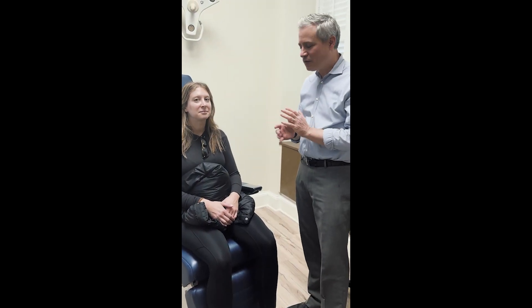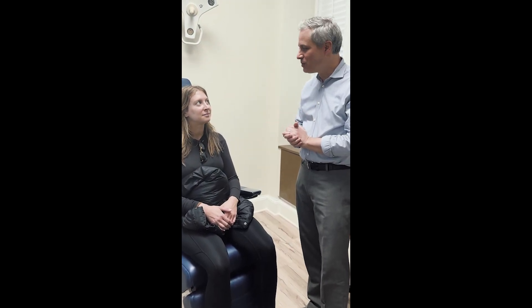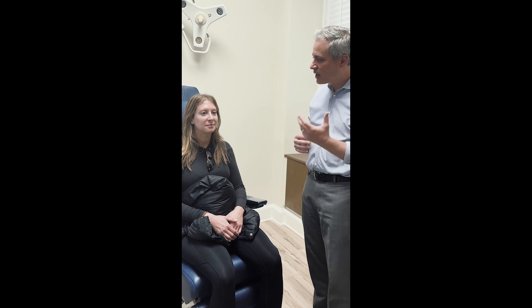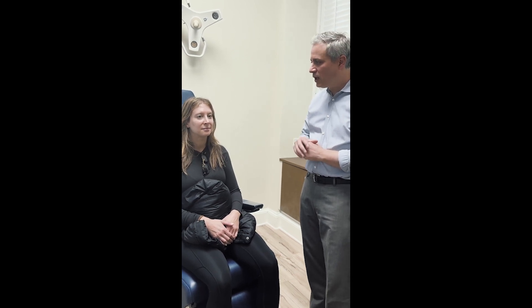We are a few weeks out from our hair transplant FUT procedure. Everything looks great. The recipient area in the front and the temples — the redness, the scabbing, and the swelling have all subsided and resolved. So you can't tell that any procedure was done at this point, but everything looks good.